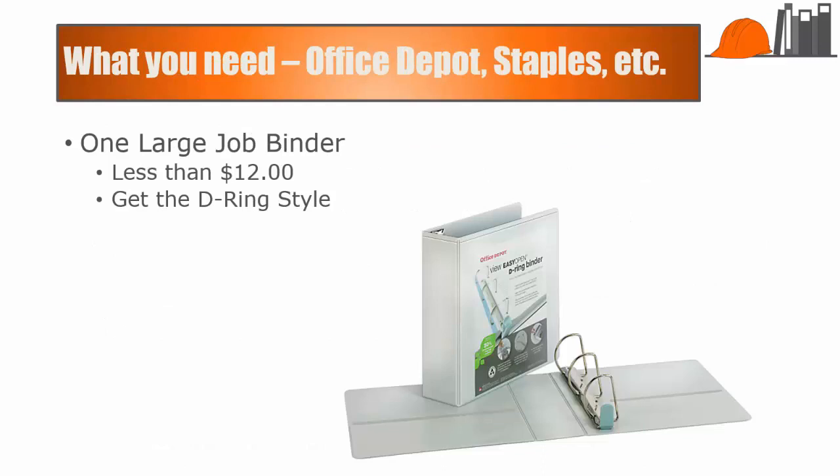So what do you need to put this system in place? You need one large JobBinder, and generally you can get them for less than $12 a piece at your local Office Depot, Staples, or office supply store. I recommend that you get the D-Ring style. The other styles are a little bit less expensive, but the D-Rings make it a lot easier to sort through the information, open and close the binder, and you're going to have a lot of information in there, so you want to be able to get to it easily.